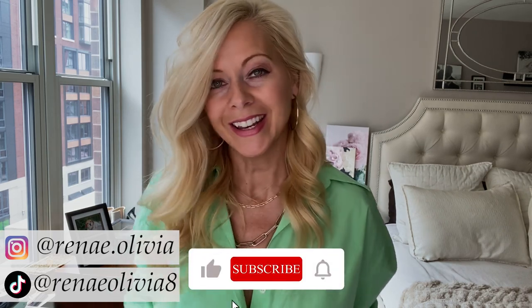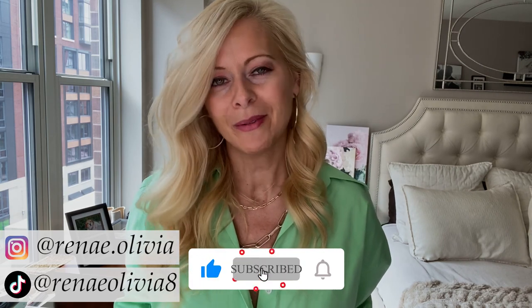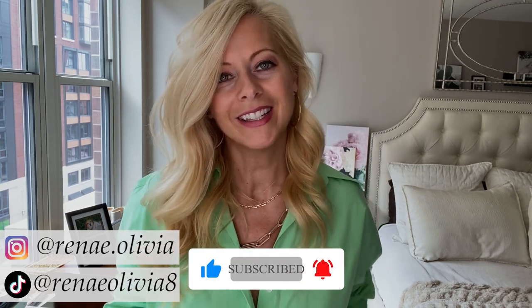Hi, this is Renee Olivia and in this video I'm gonna do a Zara haul — this is part two. I didn't do so well in my last video on my Zara haul, so let's see how I do this time. For all things beauty and fashion, go ahead and hit that subscribe button and the bell so you won't miss any of my videos every Saturday. Also don't forget to follow me on Instagram and TikTok.